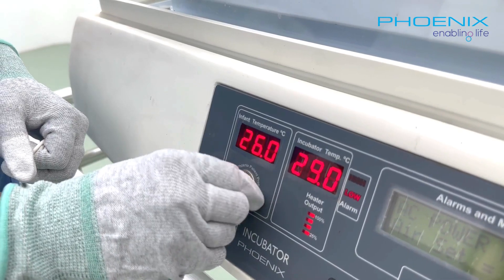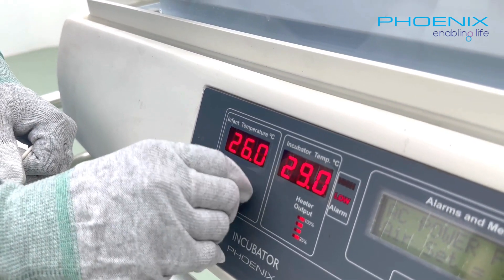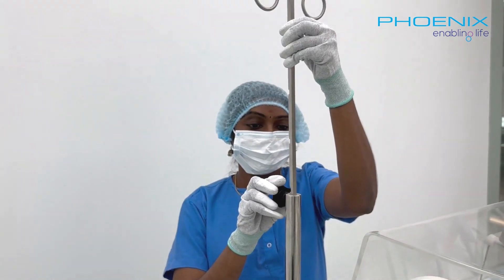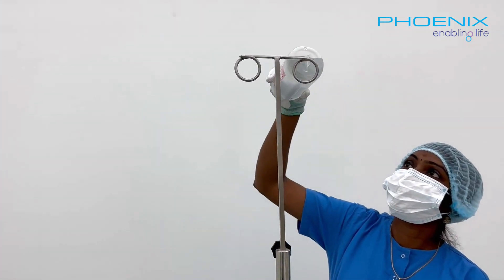The use of an Infant Temperature Pro provides precise temperature measurements, ensuring accurate monitoring of the infant's condition. A convenient IV pole is included for the seamless mounting of syringe pumps and infusion pumps, ensuring the efficient delivery of medications and fluids.